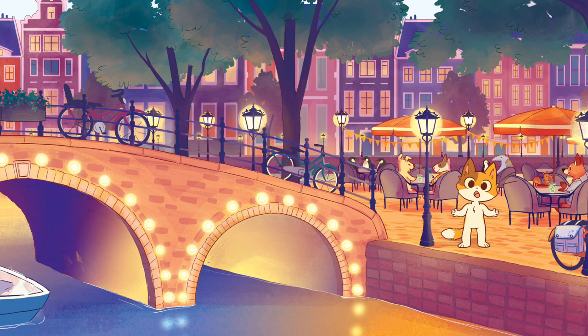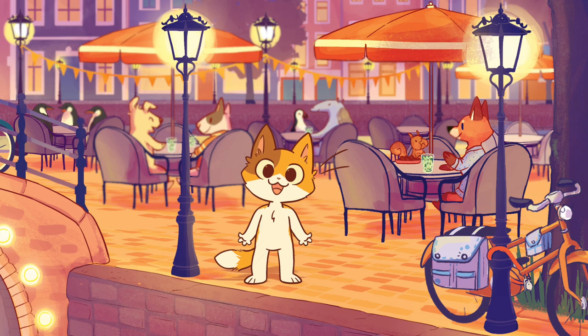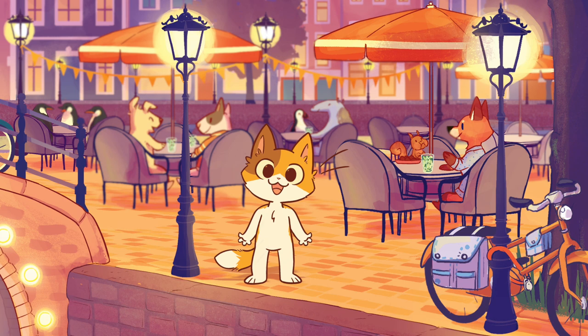We're out of time already? There are so many more facts about Amsterdam and the canals. I'll have to save them for future videos — I can't wait! As they say in Dutch, tot ziens! Goodbye! I hope you've enjoyed this fun fact. I can't wait to see you again soon!